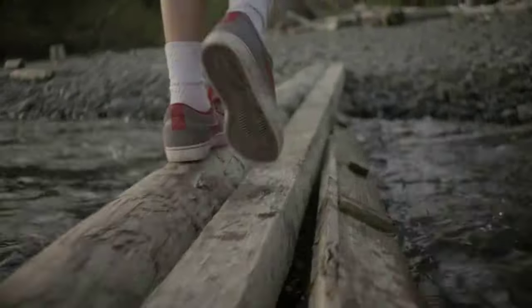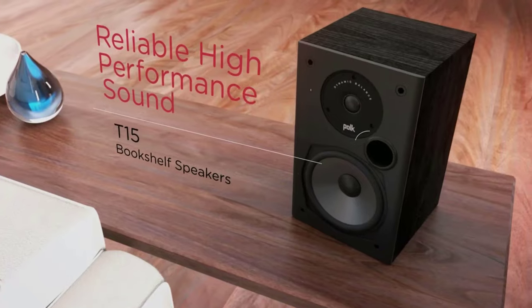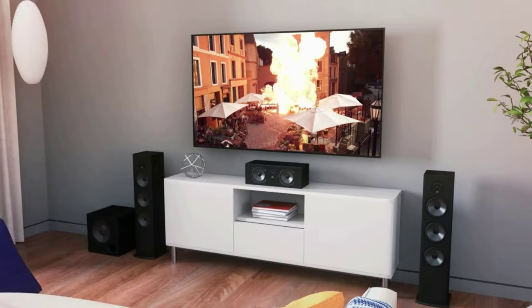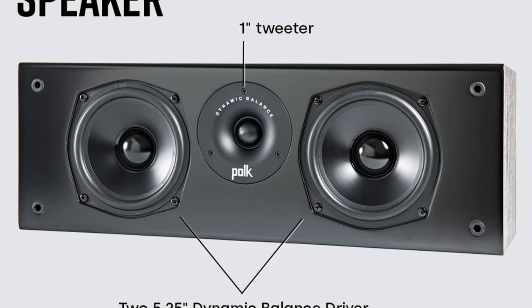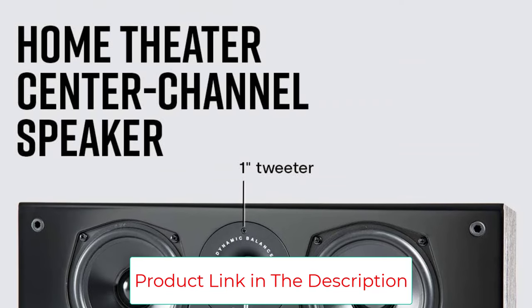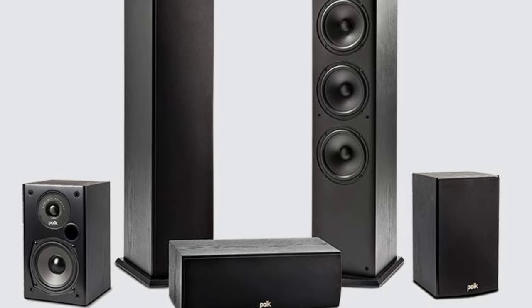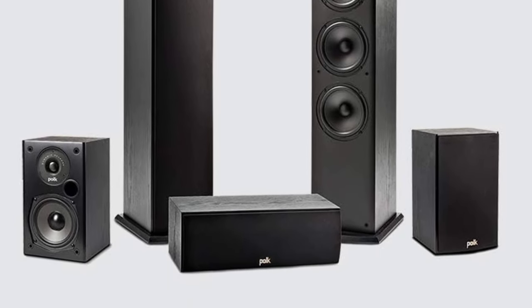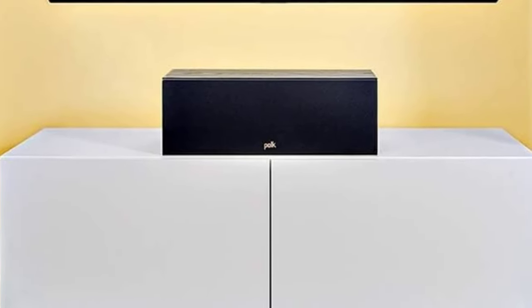Bringing the T30 into a complete 5.1 home theater system is super simple, especially if you're using other Polk products. But you don't have to buy the same make and model to vibe with this speaker. It's compatible with a range of home theater options, from a simple 2.0 or 2.1 system to a more complex 5.1, 7.1, or 9.1 surround sound arrangement. For the price, the T30 is an excellent option when it comes to center-channel speakers.